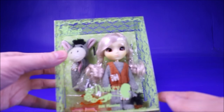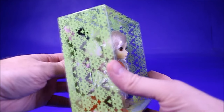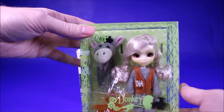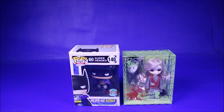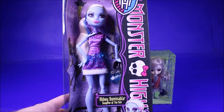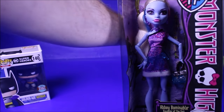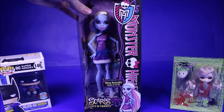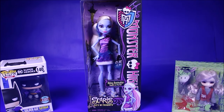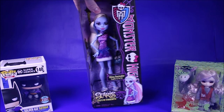Prize number two will be a little pull-up donkey. She's brand new, unopened, in great shape. Super cool. Then next we're going to give away a Scaris City of Frights Abbey Bominable. She's brand new, unopened.